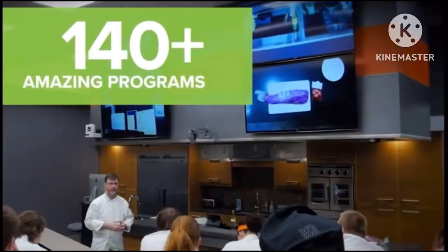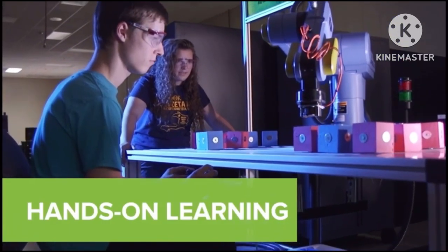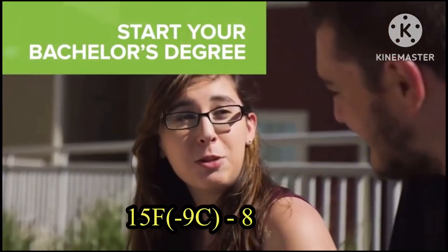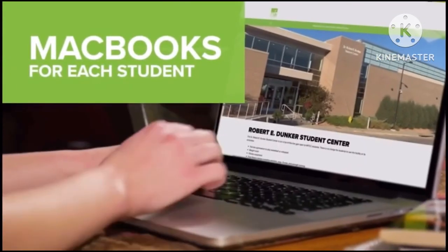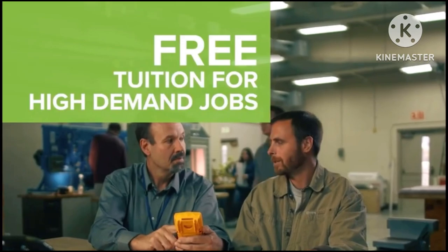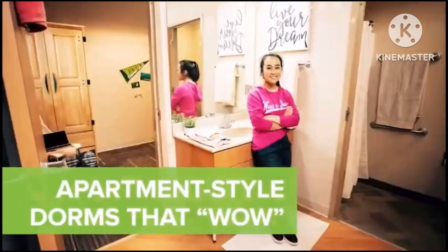At number three, we have Western Iowa Tech Community College, located in Sioux City, Iowa. The weather in Iowa is quite cold during the winter and pretty hot during the summer, with temperatures ranging between 15 degrees Fahrenheit and 85 degrees Fahrenheit. The tuition fee is about six thousand seven hundred dollars per year. Some of the programs offered include nursing assistant, liberal arts and humanities, and emergency medical technician.